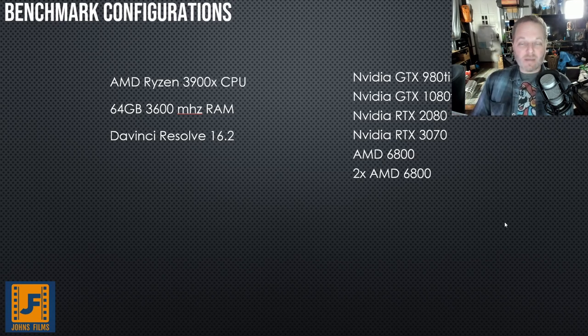This guy did an amazing amount of work so that we as a community could understand what really makes a difference in generations of graphics cards. We're looking at a 980 Ti, a 1080 Ti, a 2080, a 3070, a 6800, and then two 6800s. Let's look at those numbers.